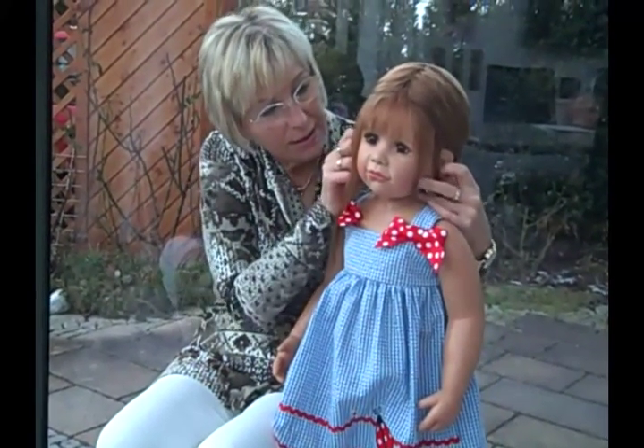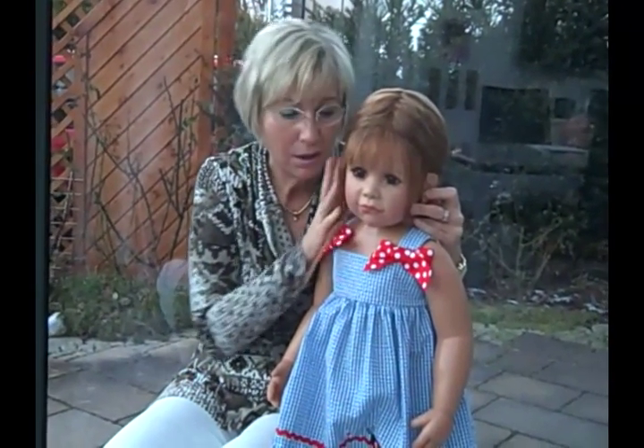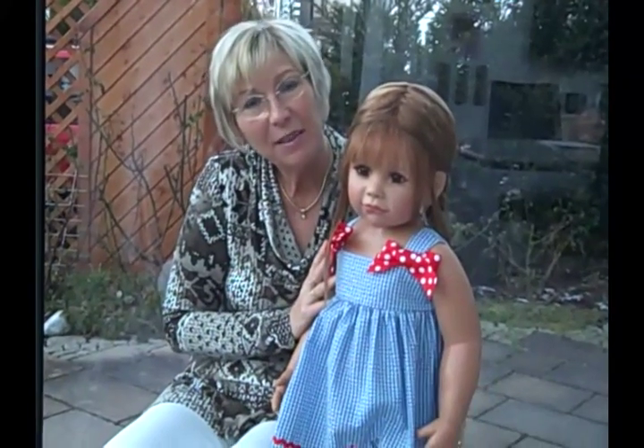Isabella is such a sweet little doll. I'm sure you will love her. Bye!